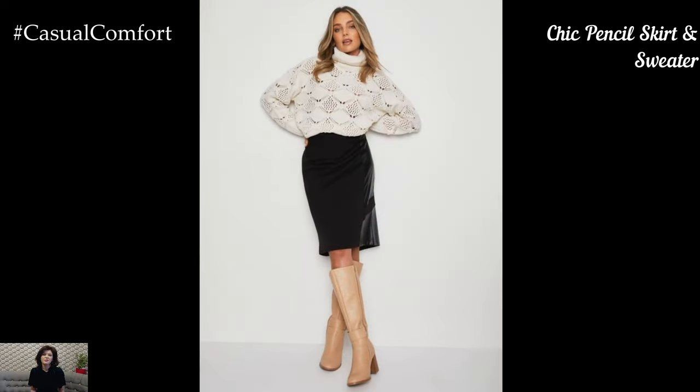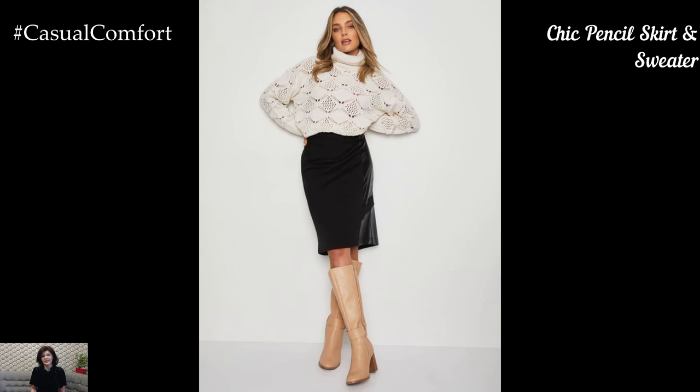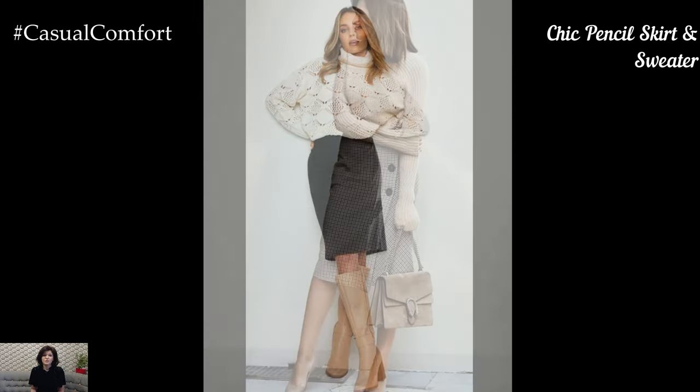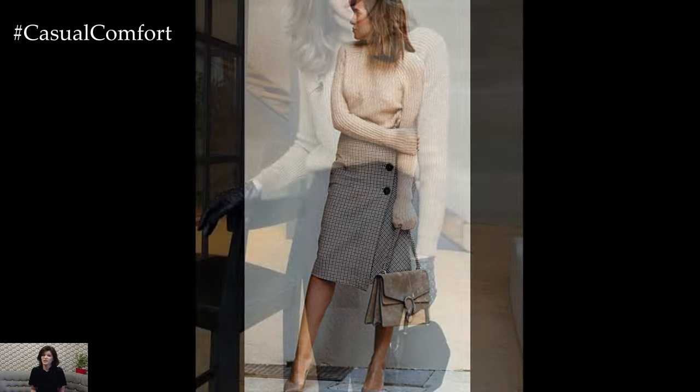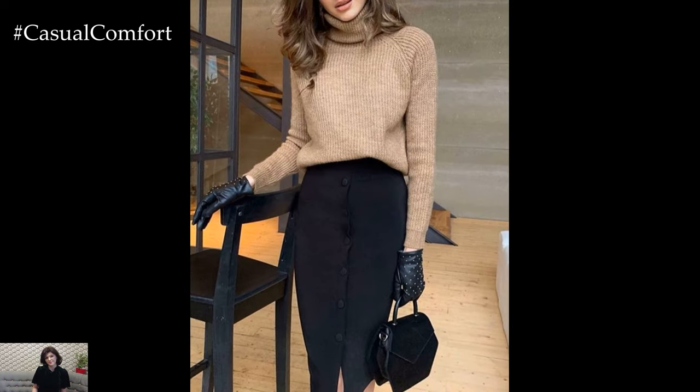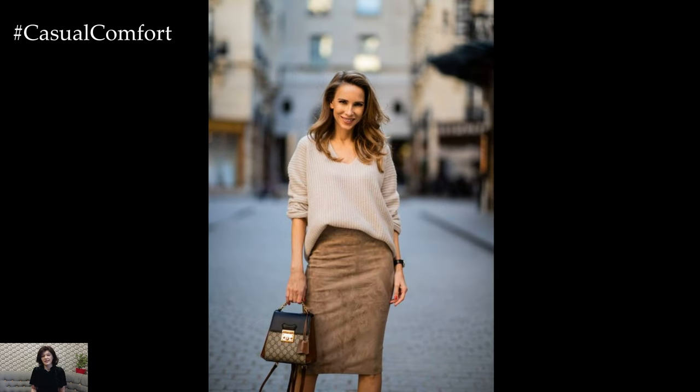A pencil skirt combined with a stylish sweater is another excellent option for a business casual look. Choose a pencil skirt in a classic color like black, navy, or charcoal, and pair it with a fitted sweater in a complementary hue. For a more polished appearance, tuck the sweater into the skirt and add a belt for definition.